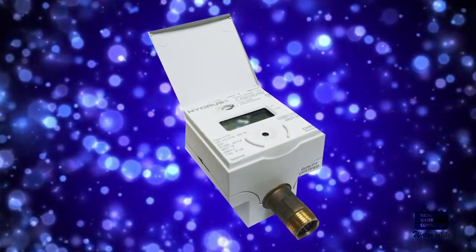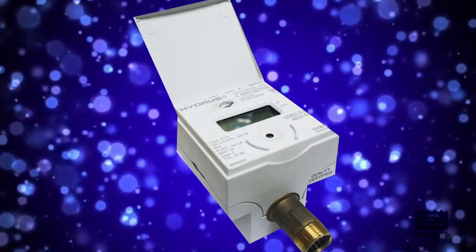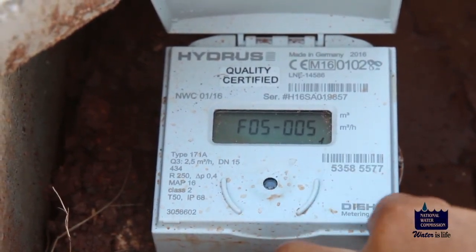Here's what the face of the new meter looks like. There's a serial number. Did you know you can place your finger over the optical sensor to change display screens?